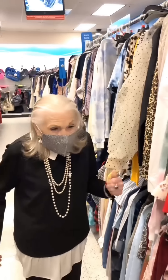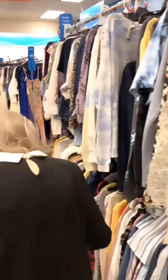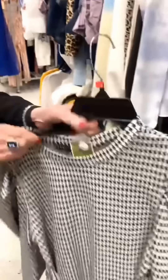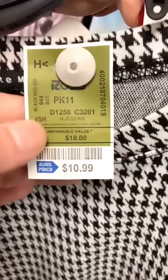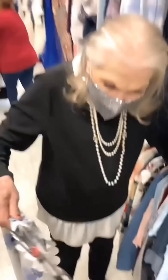She's already spotted some pieces she'd like. She picks up one blouse: 'I like this one very much — nice material.' The price is around ten dollars, which makes it a great deal.